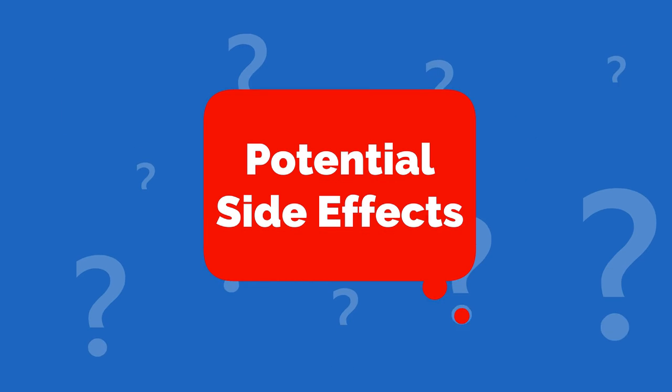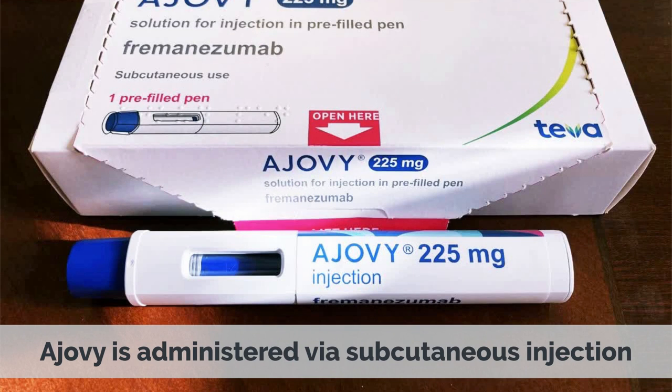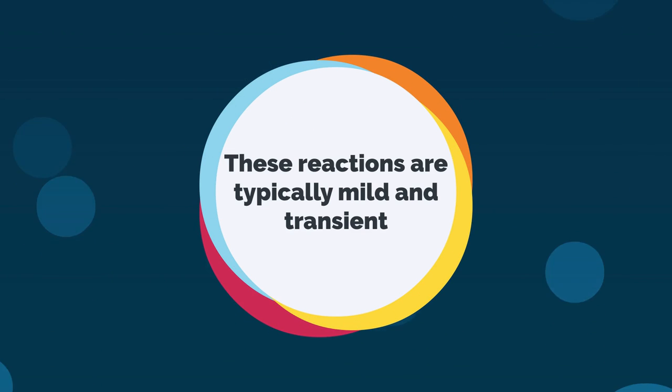Potential Side Effects. 1. Injection Site Reactions: Ajovi is administered via subcutaneous injection, and injection site reactions — such as redness, pain, or swelling — may occur. These reactions are typically mild and transient.